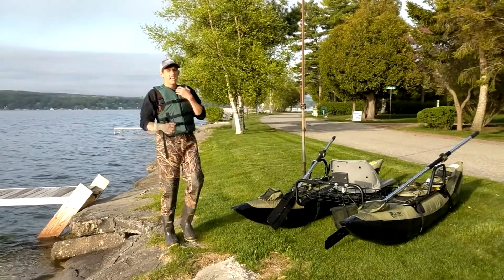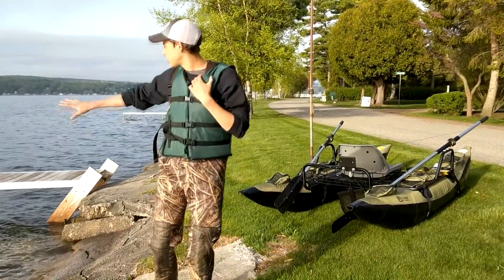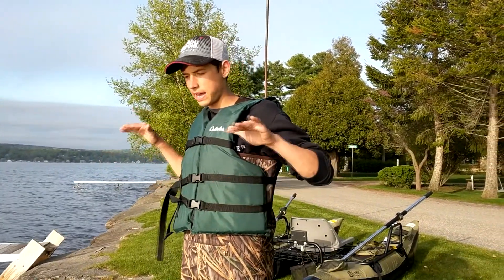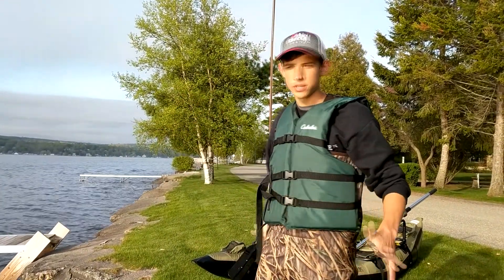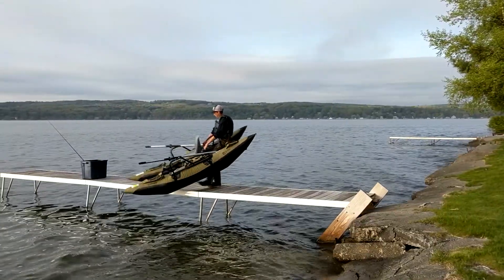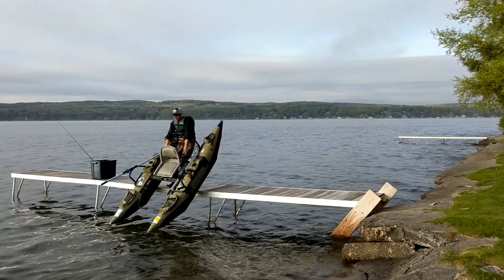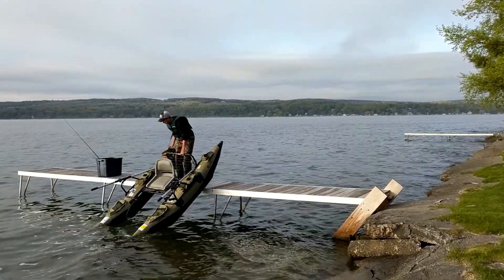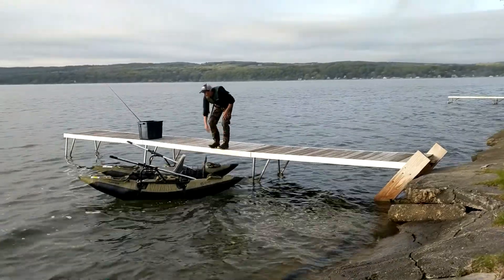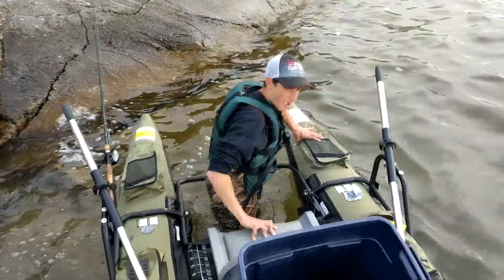First time putting it in is going to be a little harder in this situation because it's all ledges, versus a river or a boat launch where you'd be level with the water. Here I've got to drop it in, so this might get a little sketchy. Alright, time to hop in.